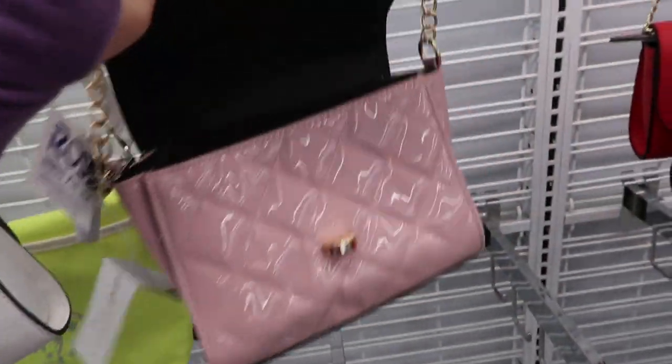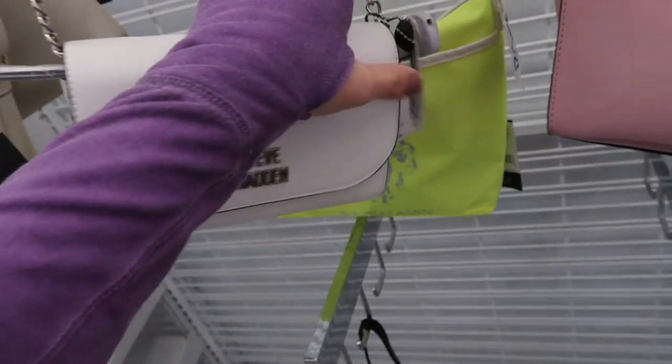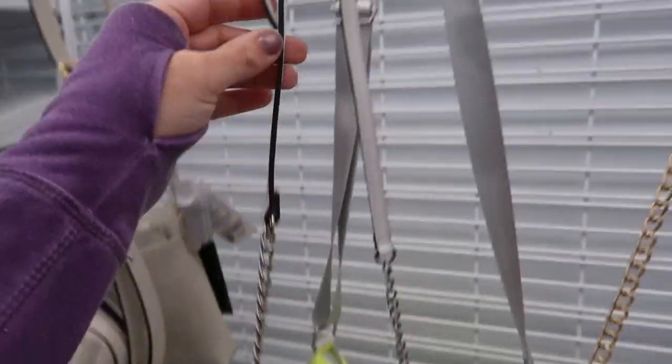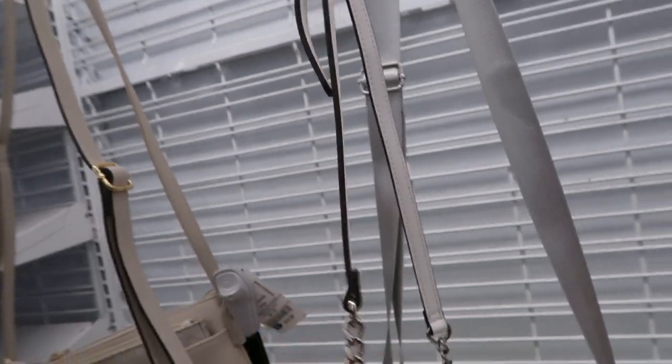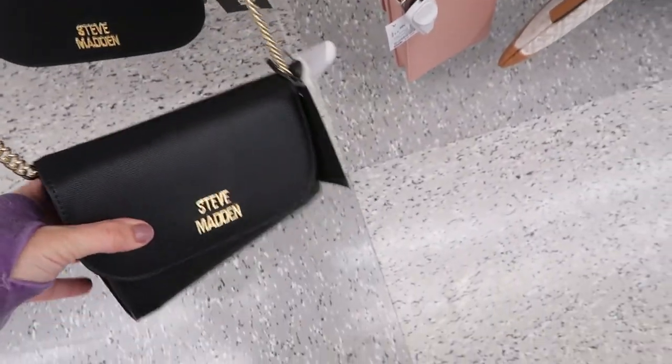It's patent leather - that's what the inside looks like. Steve Madden - there's a few of these in a bunch of different colors, $19.99, with a little bit of chain and then a leather or faux leather strap. They also have it in black and red.